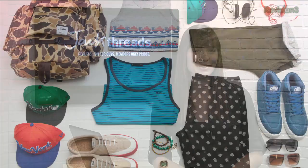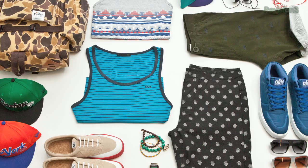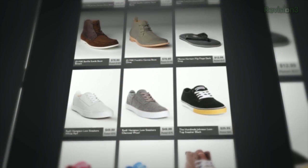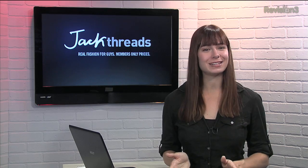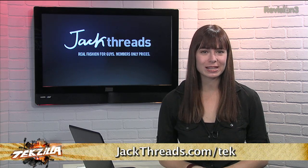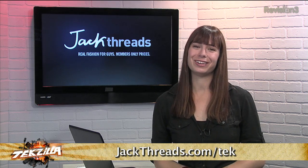Impress your friends by looking good in your new clothes. Jackthreads makes it insanely easy to pick up great brands like Converse, Busted Tees, and Vans. And the best part? The prices are up to 80% off, and there's new stuff every day too. Now, there's usually a waitlist to join, but if you head to jackthreads.com/tek, you can skip the lines and start looking good.